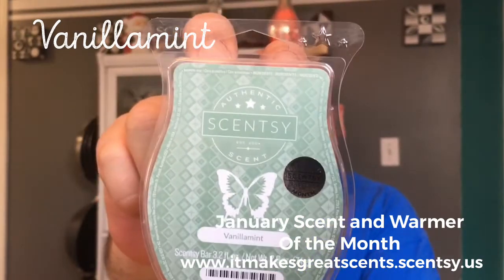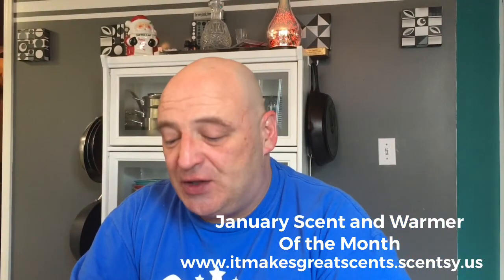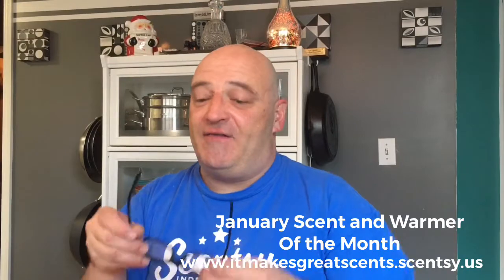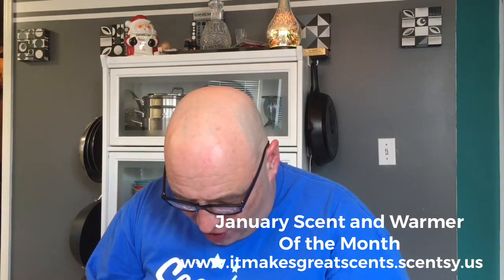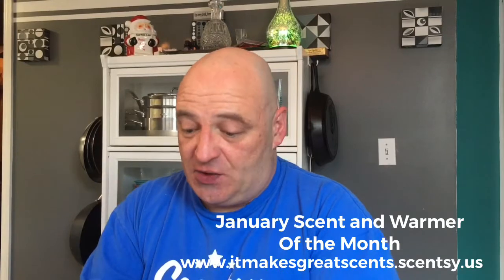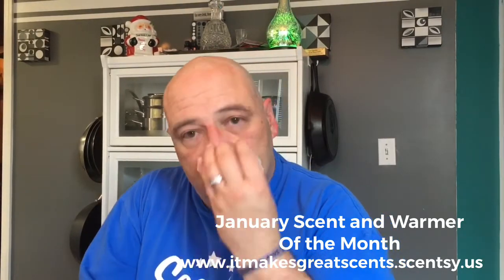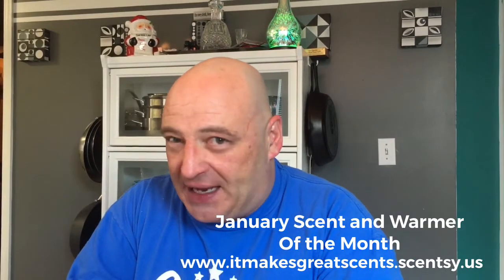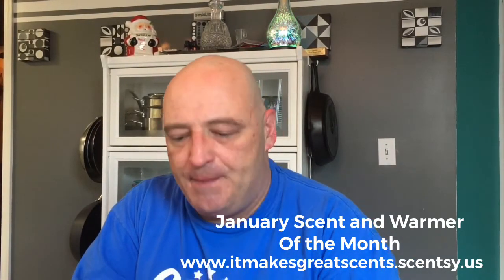Everyone that I have let smell this scent absolutely loves it. Scentsy says of Vanilla Mint: 'Wintergreen frost sparkles over vanilla and frozen citrus.' Now, I get no citrus from this whatsoever. I do get the vanilla. I do get the mint. And the mint is kind of like a spearmint — not like a peppermint. It's a soft mint.